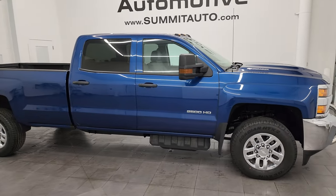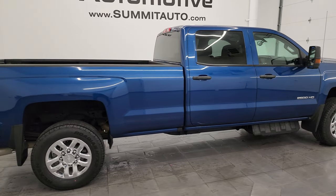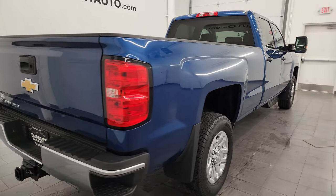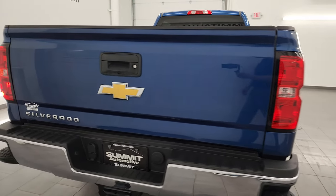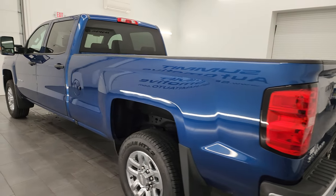Hey, this is Brett, and this 2019 Chevy Silverado 2500 Crew Cab Long Box Work Truck is stock number 14124Z. I am here at Summit Automotive in Fond du Lac, Wisconsin — your new and used heavy duty truck headquarters.